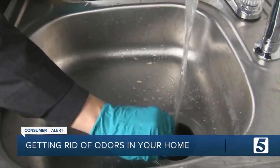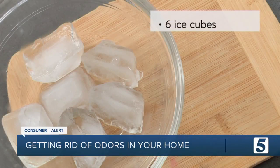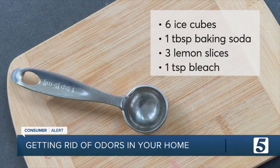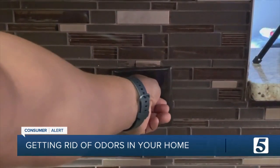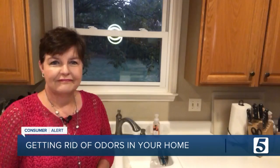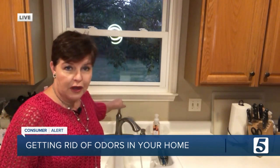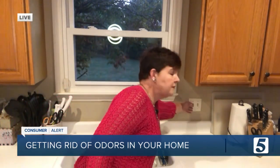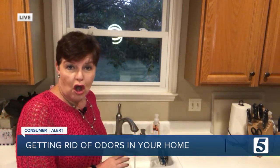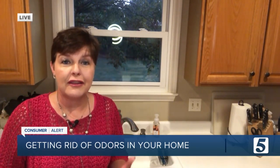Another source of mysterious smells is the garbage disposal. To freshen the drain pipe, layer in six ice cubes, a tablespoon of baking soda, three lemon slices, a teaspoon of bleach, and six more ice cubes. Then grind it, rinse, and enjoy the fresh aroma. Whenever you run your garbage disposal, you want to have the water running as well — that will not only help preserve your garbage disposal, but it will help keep it from getting gunked up in the first place.